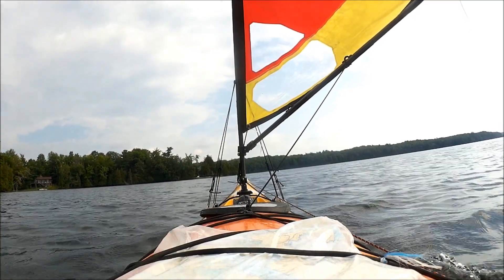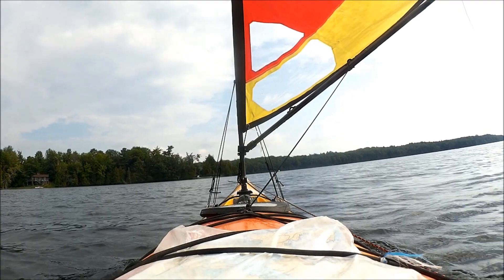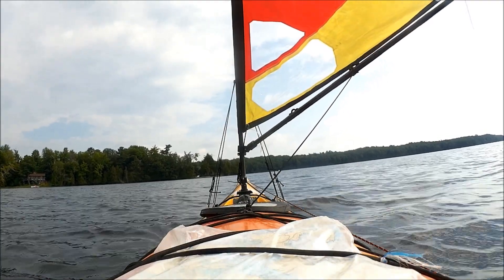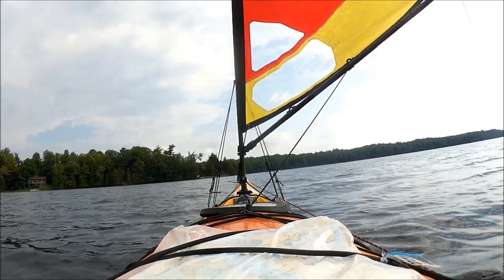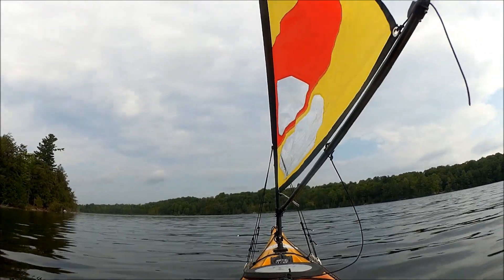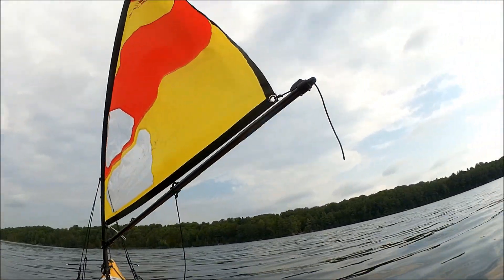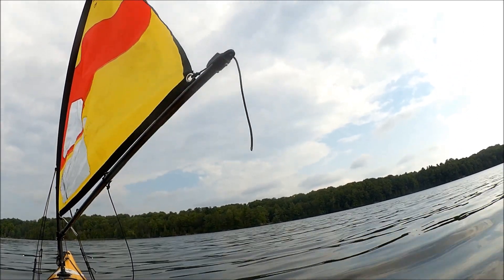Just cruising along the shoreline, checking out cottages and boats. There were other kayakers out that I waved to — just relaxing. That weather up there looks a little bit like thunderstorms. Too bad, that's a pretty shoreline with nice rocks.